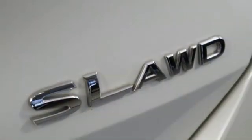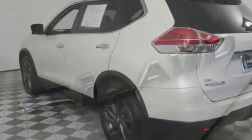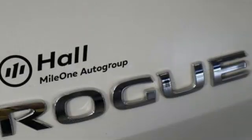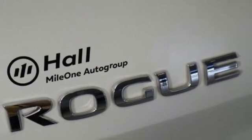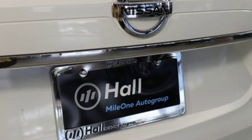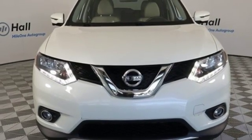Continuously variable automatic transmission. Front heated leather bucket seats. External memory control. Dual zone climate control. Power heated mirrors. Voice activation. Hands-free lift gate. Doors and push button start proximity key. An inline four-cylinder engine. Take it for a test drive today.